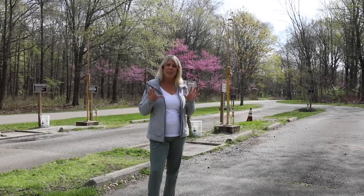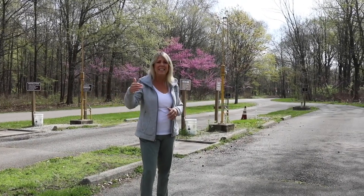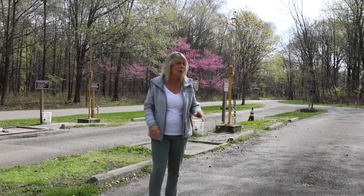What's a campground review without talking about the dump station? This park has a great dump station because it's easy in, easy out — as you come out of the campground you just drive through and right on out. There are nice clean bathrooms with showers: a ladies room with a couple of shower stalls, a men's room with shower stalls, and also a family room where you could take the whole family in. They are very clean and the water is nice and warm, so it was great to have a long warm shower.